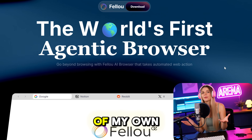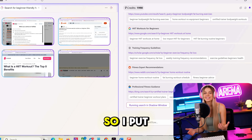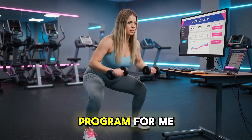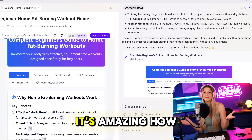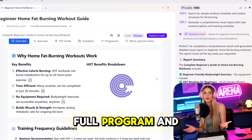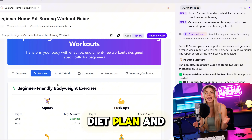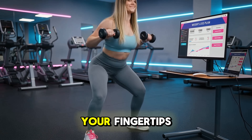Let me give you a couple of my own case studies. I always struggle with weight loss, so I put Fellow to the test and asked it to prepare a comprehensive weight loss program for me. It took just about five minutes. It prepared a full program and report with all the exercises, diet plan, and details I need to follow — your personal trainer and dietitian at your fingertips.